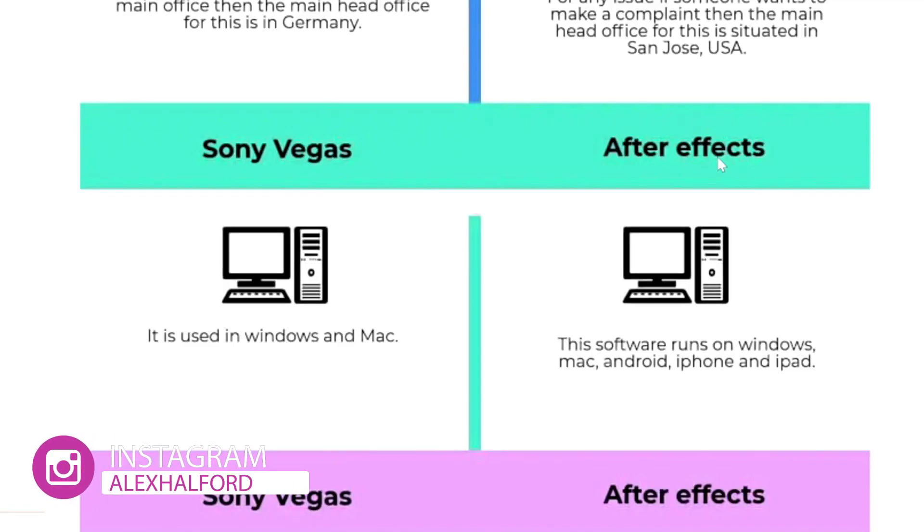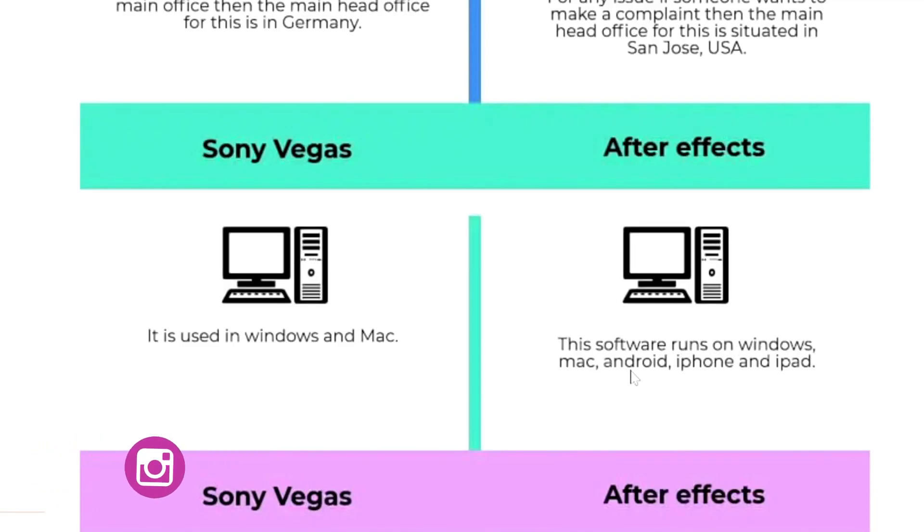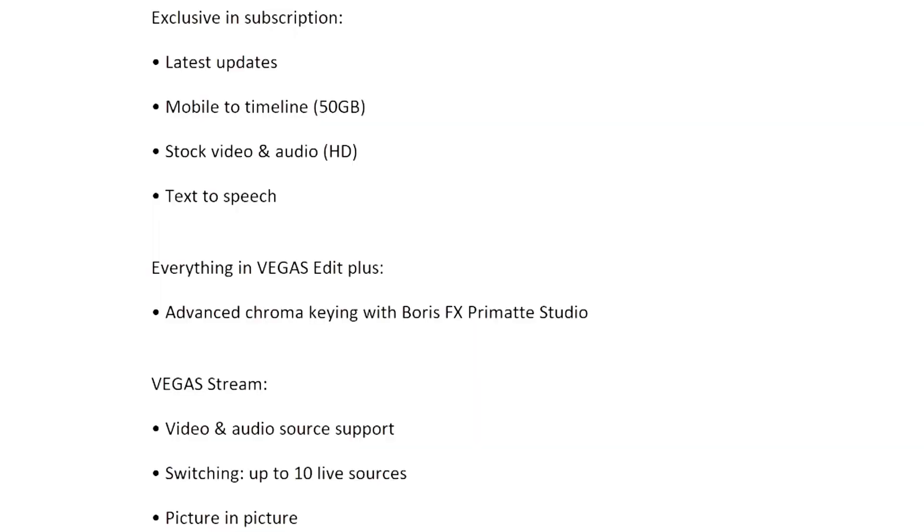Vegas Pro is not available on Mac — it is a Windows-only application. After Effects and the whole Adobe package, on the other hand, are available on Windows, Mac, Android, iPhone, and iPad. They also have mobile apps, whereas Vegas Pro is only available on Windows.